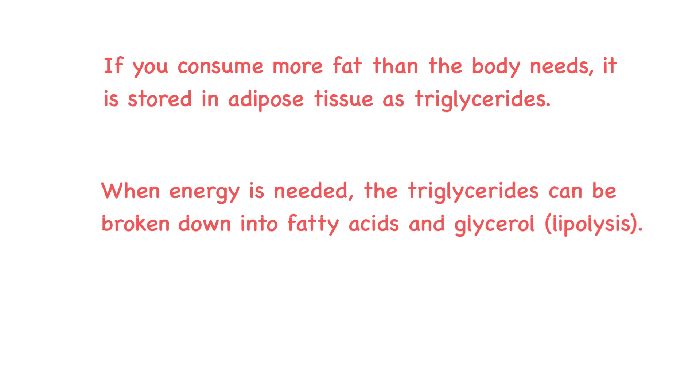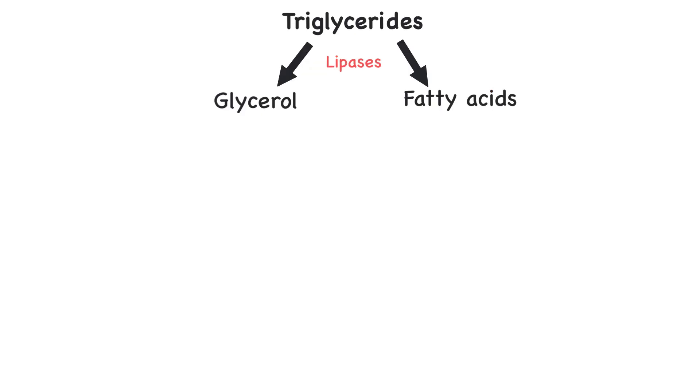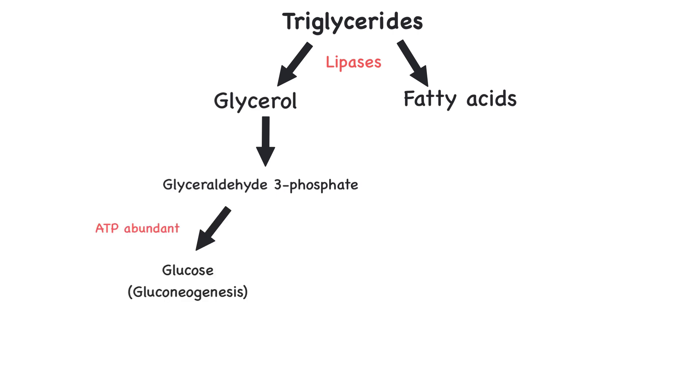Lipolysis is catalyzed by enzymes called lipases. Glycerol is converted to glyceraldehyde-3-phosphate, one of the compounds also formed during the catabolism of glucose. If ATP is abundant in the cell, glyceraldehyde-3-phosphate is converted into glucose — an example of gluconeogenesis. If ATP supply is low, glyceraldehyde-3-phosphate enters the catabolic pathway to create pyruvic acid.